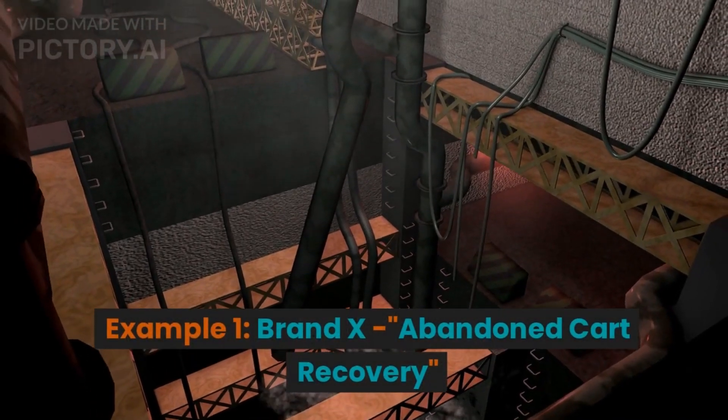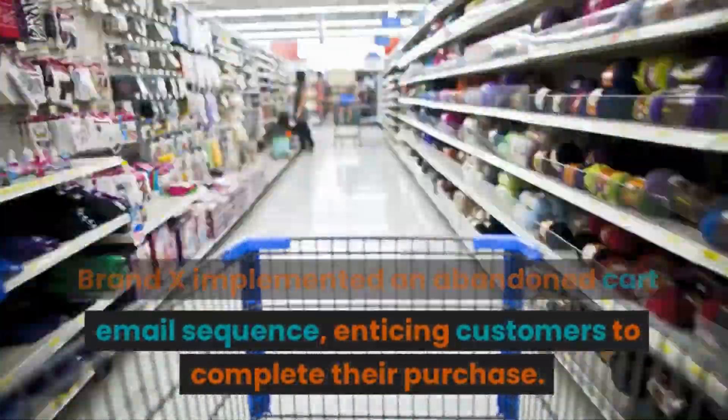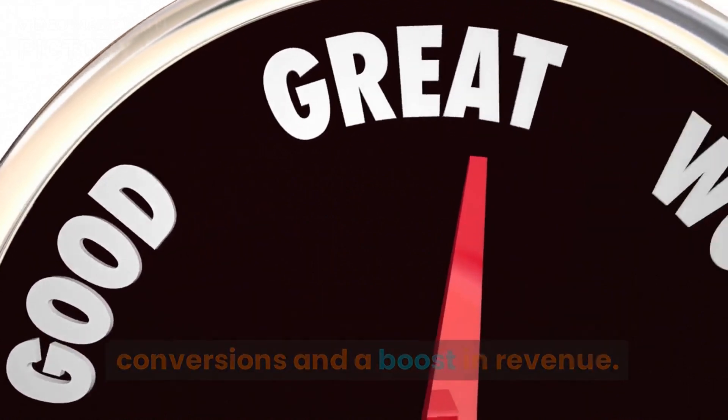Example 1: Brand X — Abandoned Cart Recovery. Brand X implemented an abandoned cart email sequence, enticing customers to complete their purchase. This strategy resulted in a 20% increase in conversions and a boost in revenue.